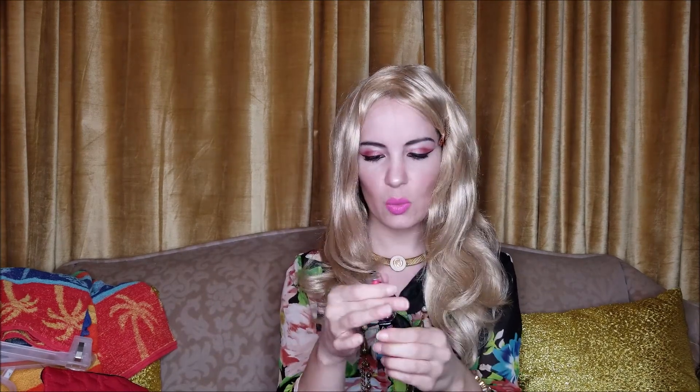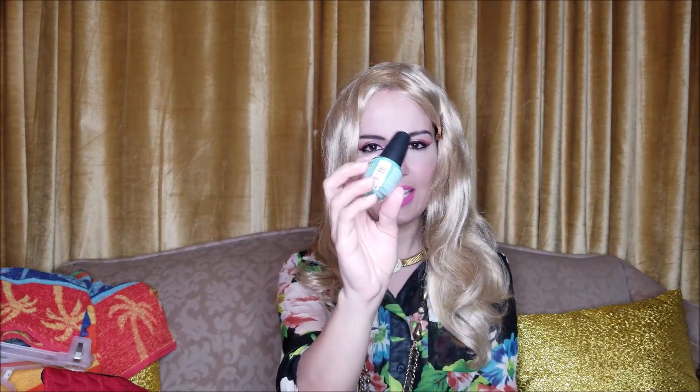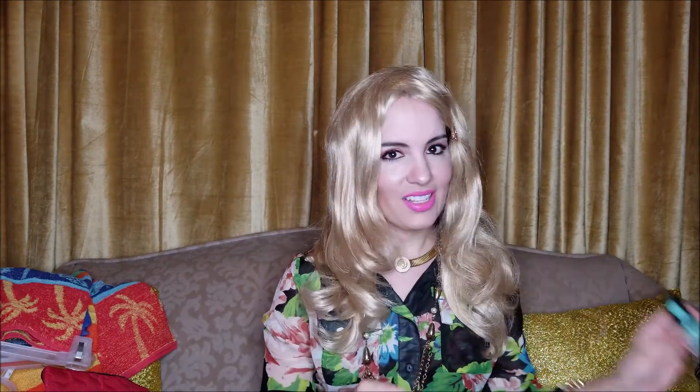I also picked out this LA Colors Lip Duo and it is in the shade Pink Frenzy. This one is like a bright dramatic one for summer. It seems to stain the lip very well and it doesn't wear off that easily, so I'm very happy with this. And then also this really pretty nail polish in an interesting minty green. I've already worn that and I like it very well.